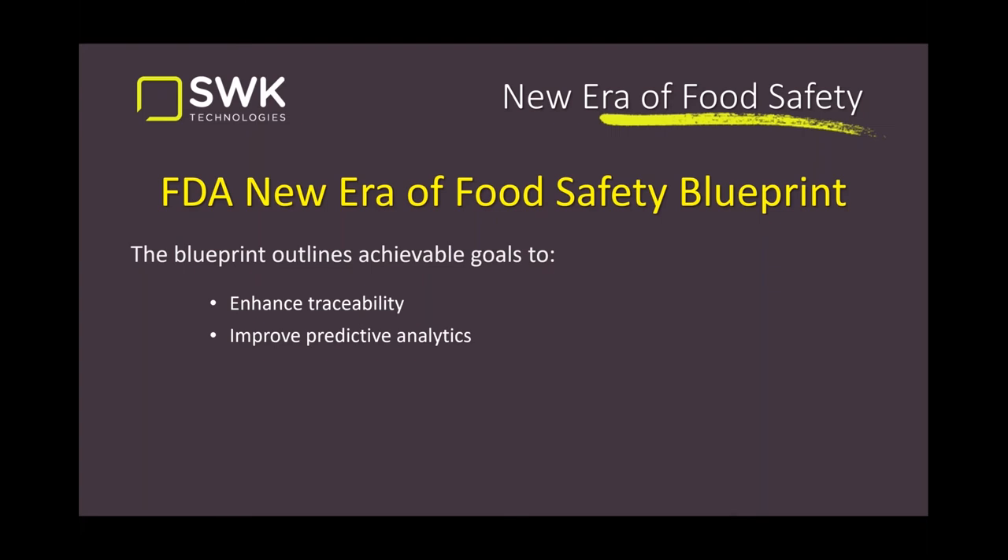Under the FDA New Era Food Safety Blueprint, the first goal is to enhance traceability — better records to find out where things are and where they came from. Second is to improve predictive analytics: taking data from incidents and analyzing it for commonality or indicators of why and where problems happened, to predict future marketplace issues. They also want to respond more rapidly to outbreaks, referencing the lengthy process of identifying the source of the leaf lettuce contamination.